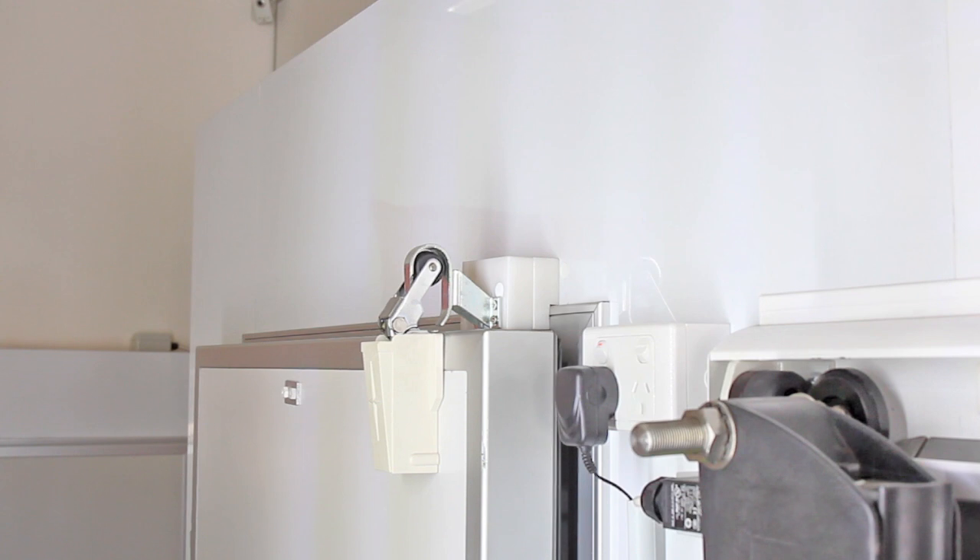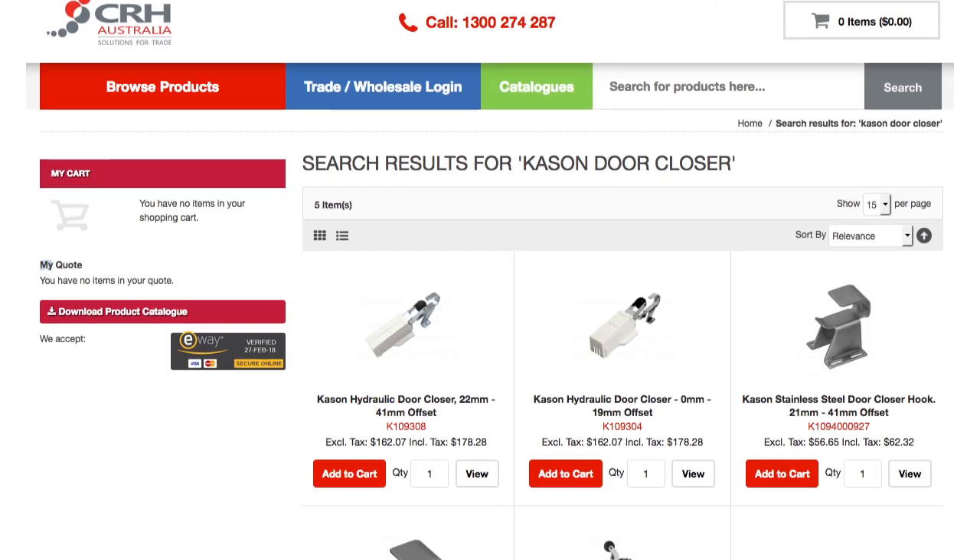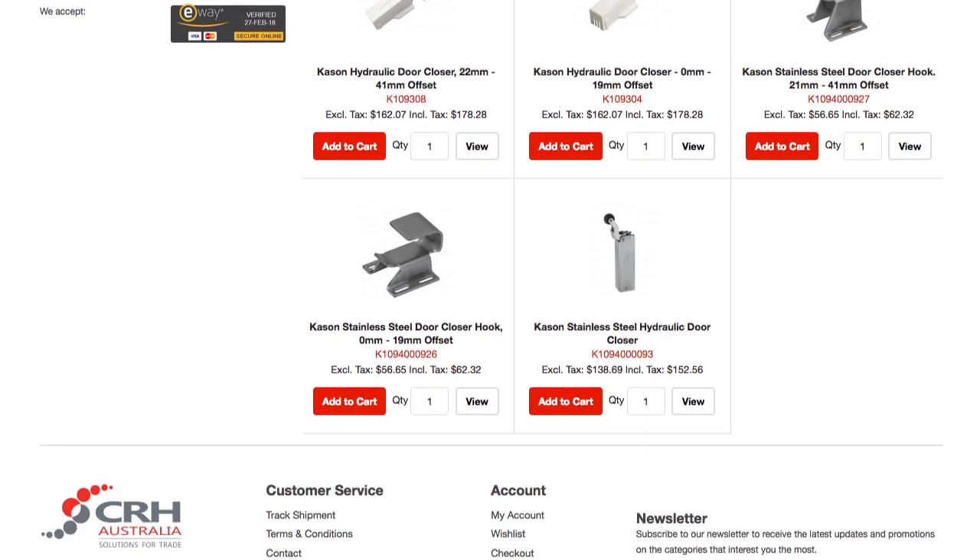For further info, detailed photos and tech drawings, check out www.crh.com.au